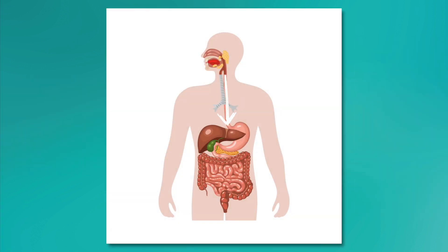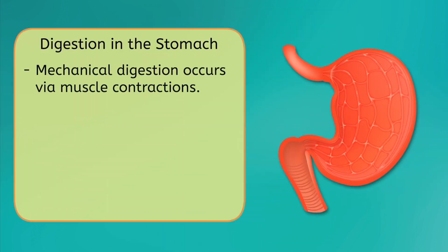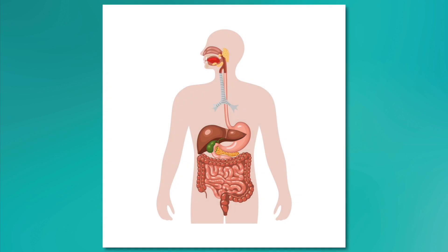Once food reaches the stomach, powerful muscles perform mechanical digestion by continuously mashing and churning the food against the stomach's rough lining. Meanwhile, gastric juices digest the food chemically. These juices include hydrochloric acid and the enzyme pepsin, which helps break down proteins into amino acids.